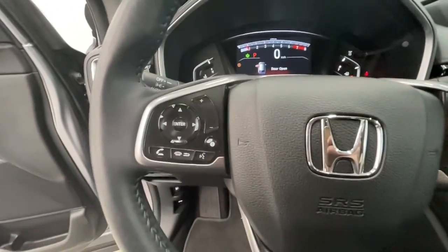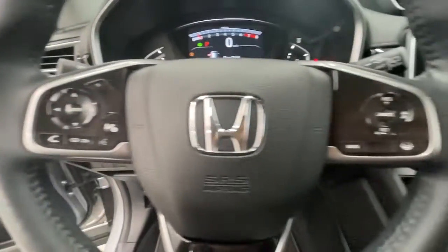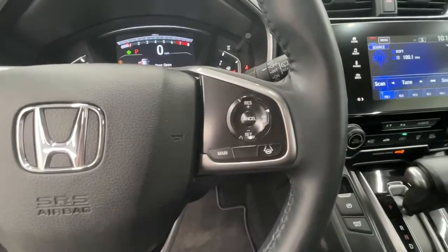Give yourself the upgrades you deserve. Get into the Honda CR-V and drive well. We'll put you behind the wheel today.